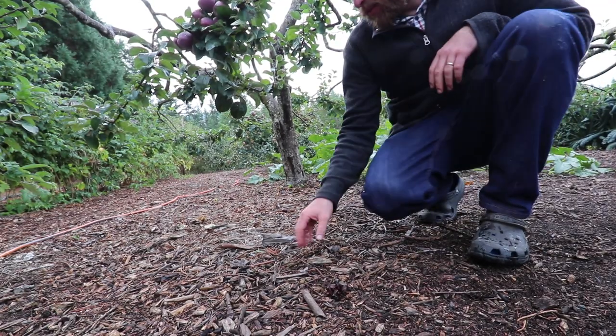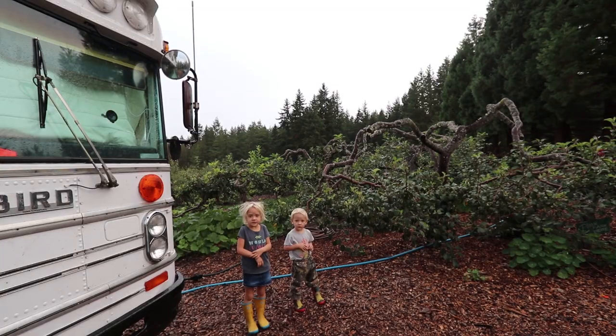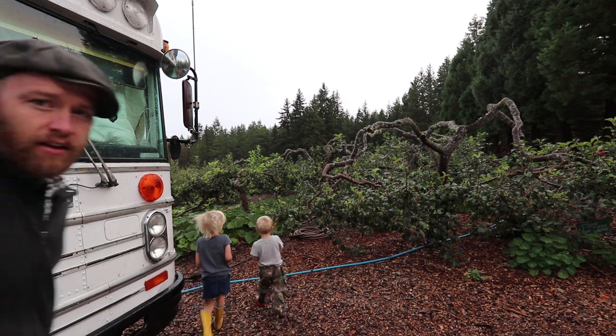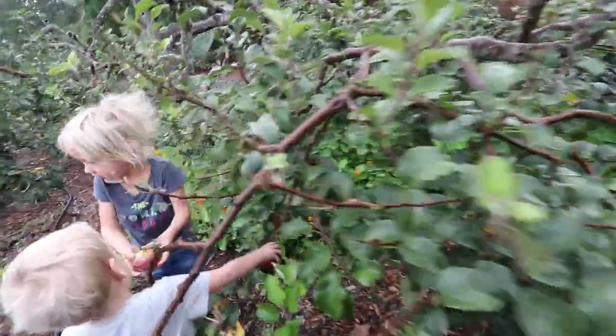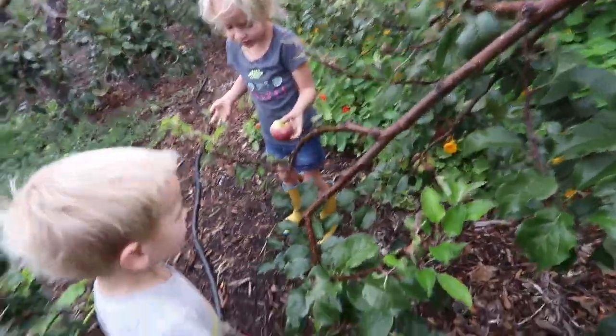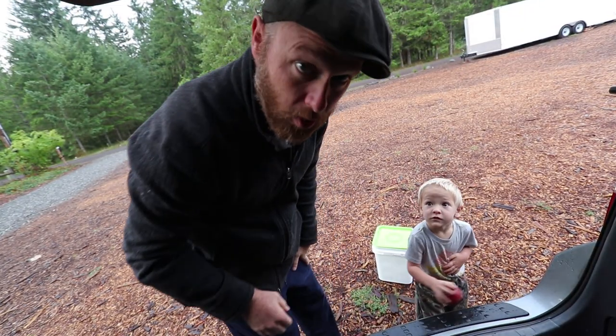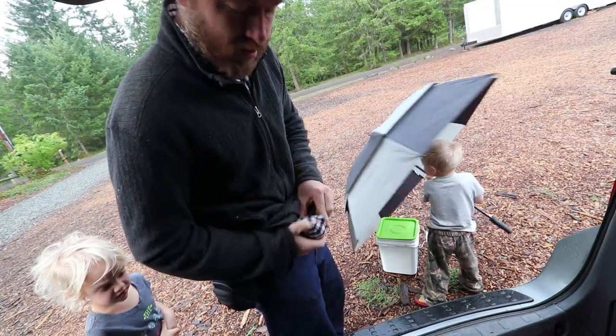This deep mulch system of wood chips is really working. It's our last day at the Back to Eden garden — we're leaving today, heading south. Paul made sure to give us a bucket for all our scraps throughout the stay. The kids wanted to pick one last apple. Let him pick his own. It looks like it's going to rain us out — let's get the bikes up real quick and get them out of the rain.